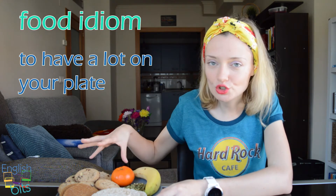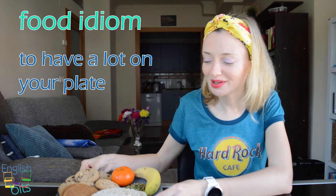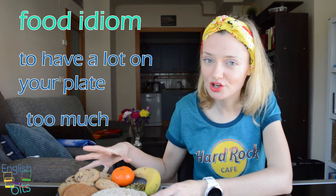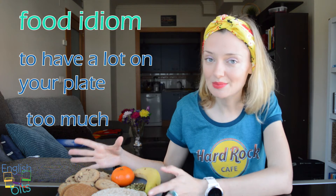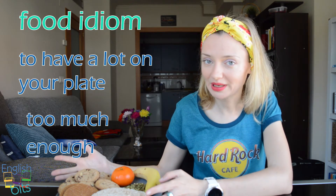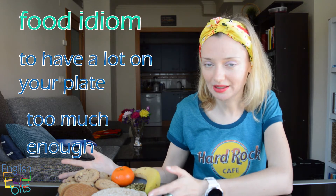'Tener mucho en tu plato'. También podemos utilizar otras dos variantes. Podemos decir 'to have too much on your plate' — tener demasiado en tu plato — or 'to have enough on your plate' — tener suficiente en tu plato.